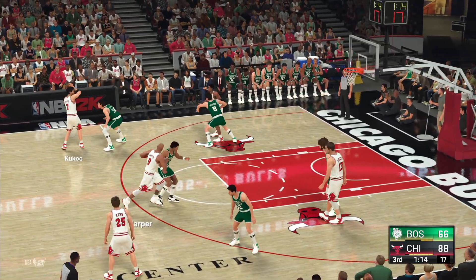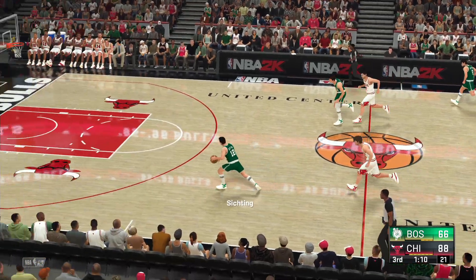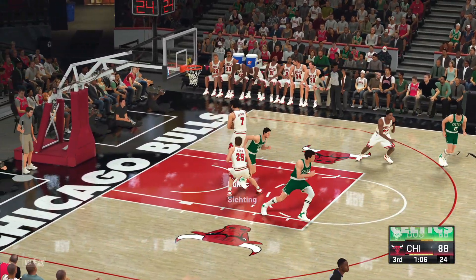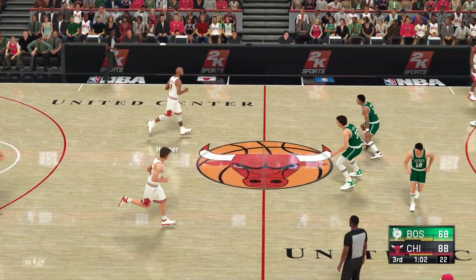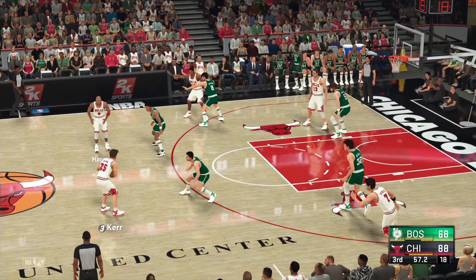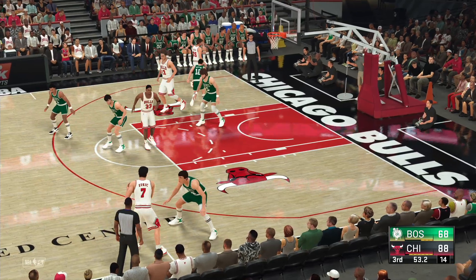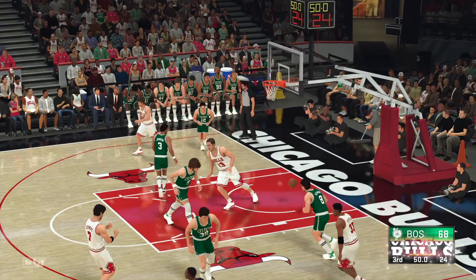Harper, the pass to Kukoc, back to Harper — got a piece of it. Walton with the steal — and here's the fast break. Easting with the bucket. Easting's got six. Terrific anticipation on the defensive end. Most teams now are looking to play with pace — no better way to ignite the break than off a turnover. Shot's good by Pippen.